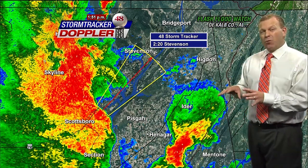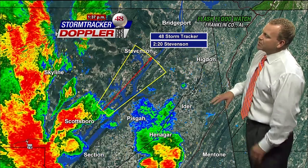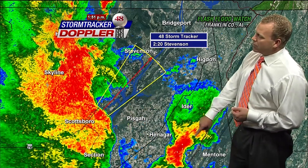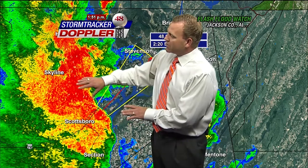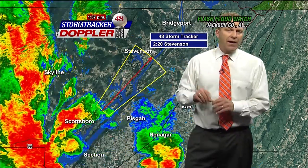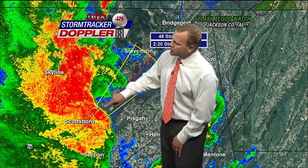So not only do we have the damaging wind threat associated with these storms as they track east-northeast, we have large hail, and there is significant lightning with both of these storms — in DeKalb County and over here just to the east of Scottsboro, and really throughout Scottsboro up to Skyline. Tremendous rainfall and some smaller hail with that storm as well.